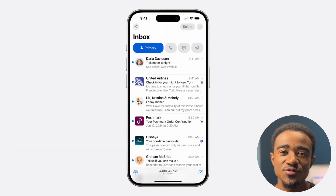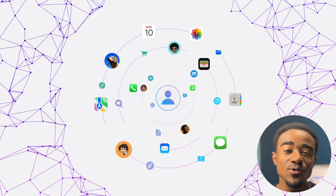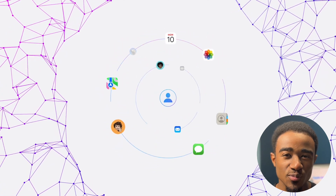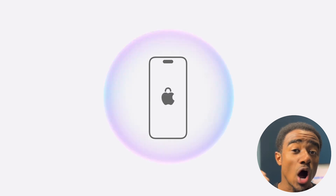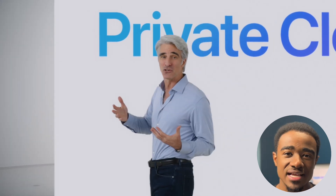And since it has information from your emails, your texts, and all the apps that you use, it's able to help you really specifically for your problems. The best part is that all of this happens completely privately, either on your device or in a private cloud that Apple doesn't even have access to.